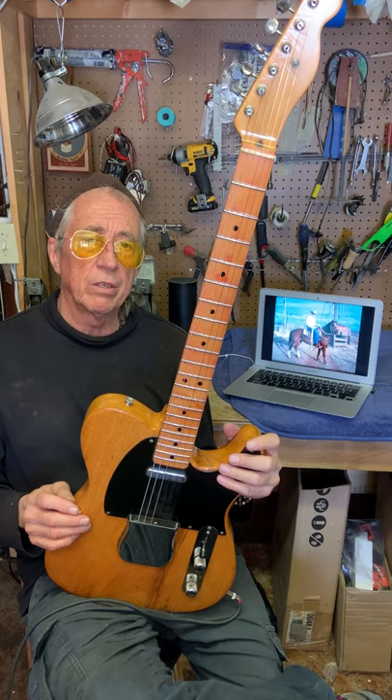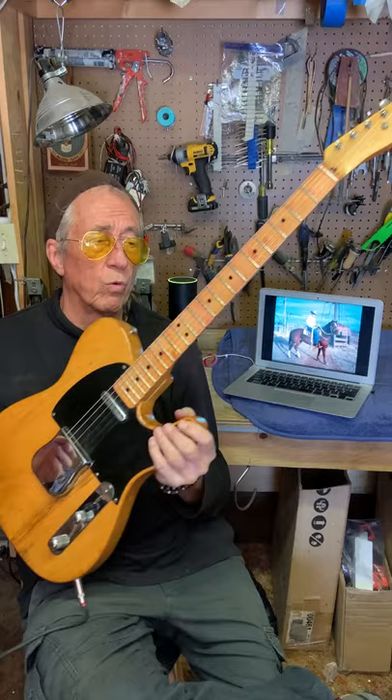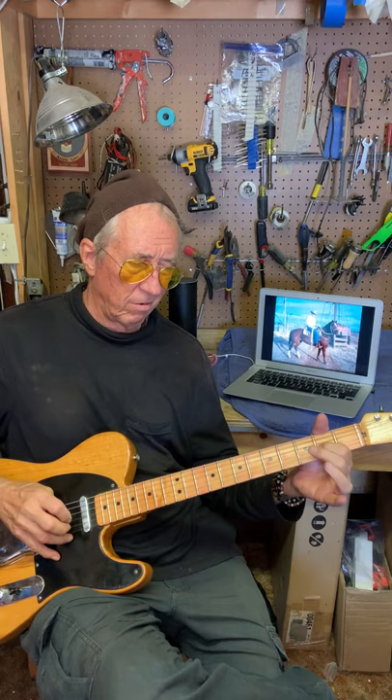I'm extremely proud and privileged that the Strasser family asked me to represent them in selling this guitar. I just wanted to show it to you guys — rarely in my career do I ever come across something as cool as this. It still works great, works perfect, the neck is nice, the tone is beautiful. Just wanted to show it to my friends — God bless you guys, have a great day.